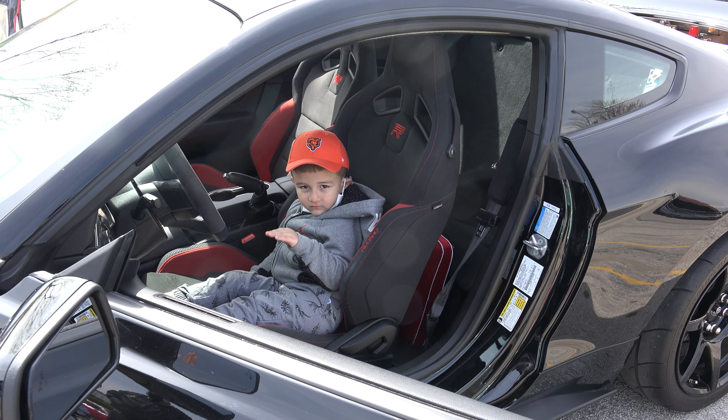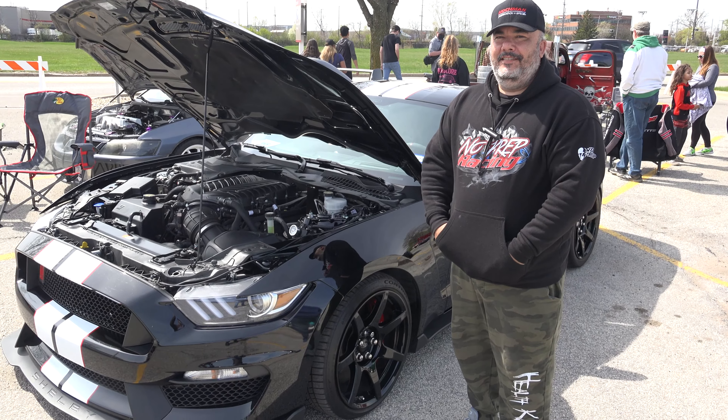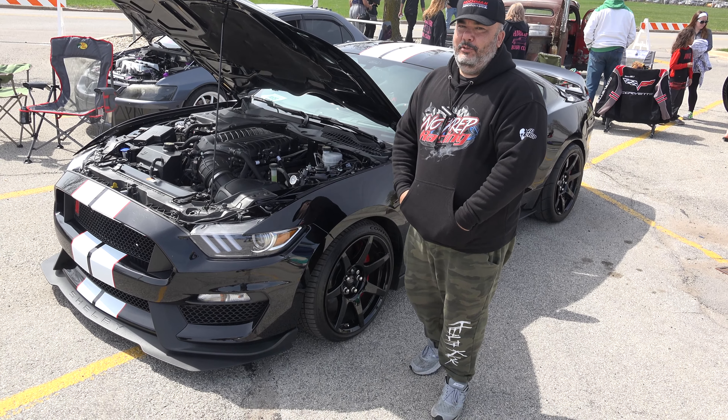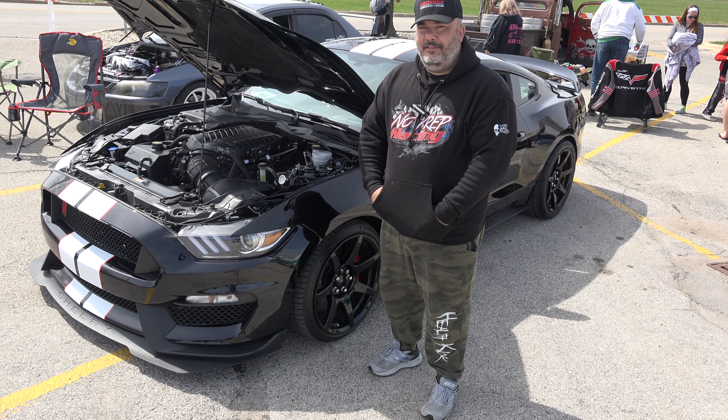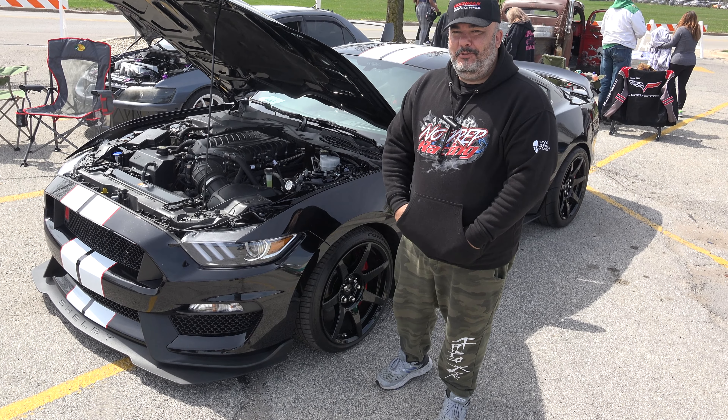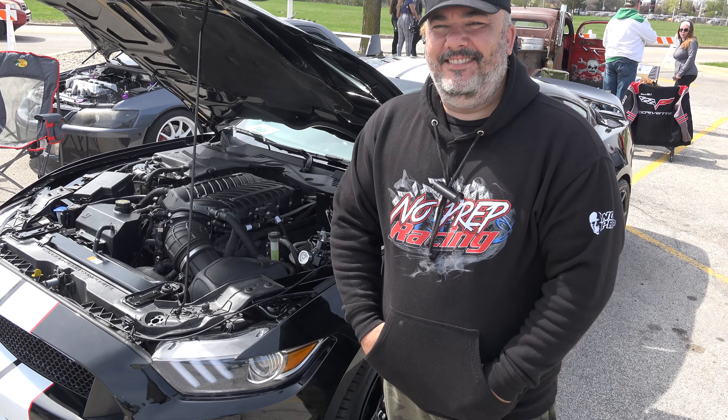Well, this was my 2020 GT350R. Thanks for watching US Classic Muscle Cars — stay tuned for the next episode.